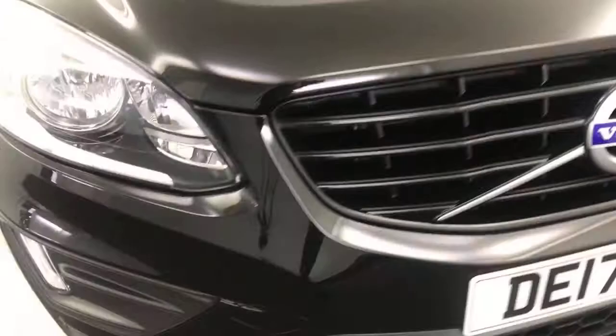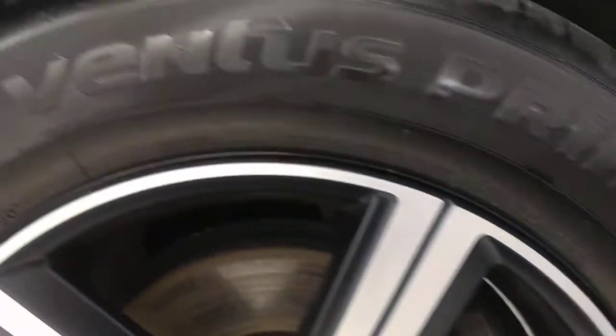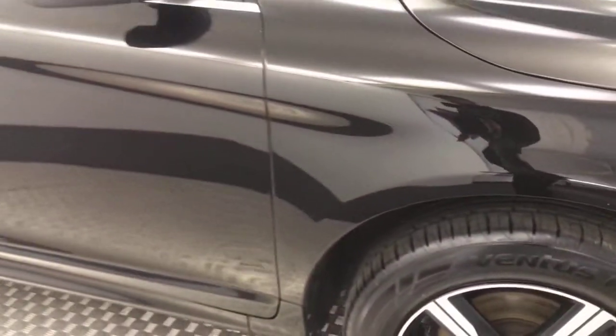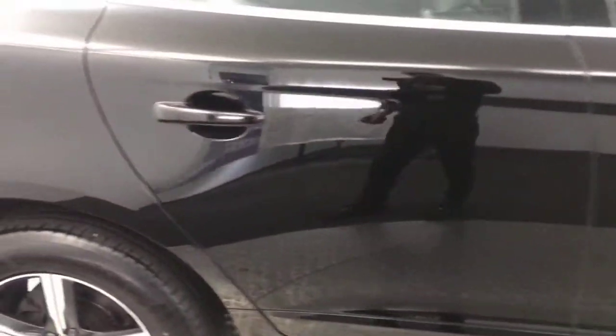Nice clean example. Round to the side, you've got these nice diamond cut alloy wheels, sort of a matte finish and very, very clean tidy. Tyres have got loads of life left on them. On the doors, you've got the keyless lock and entry. Super clean down the side.